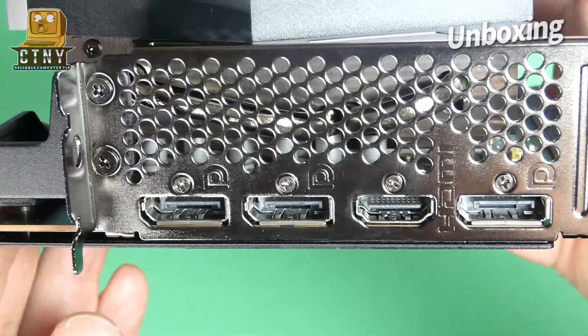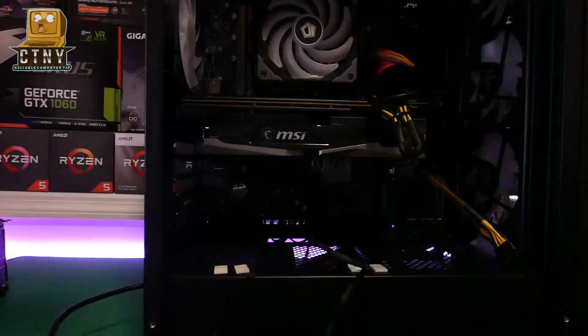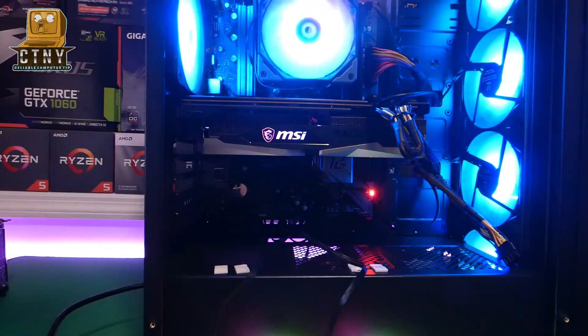From this 6000 series, PCIe 4.0 will help you expect faster performance. Now let's test the performance by installing it on a PC.